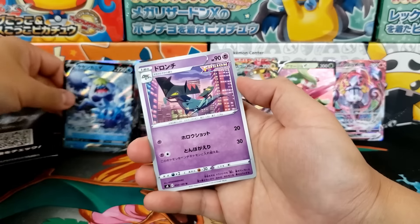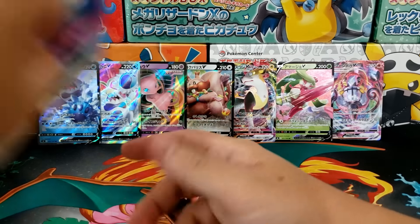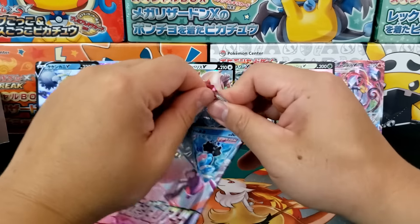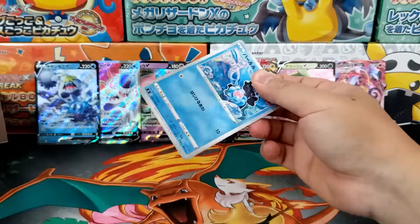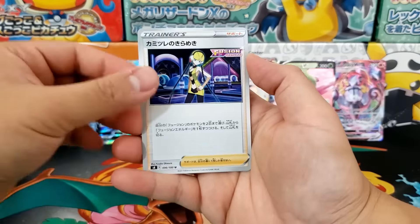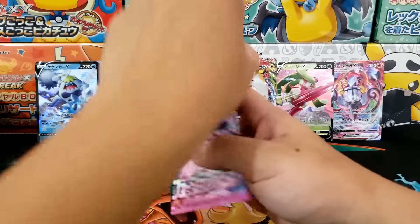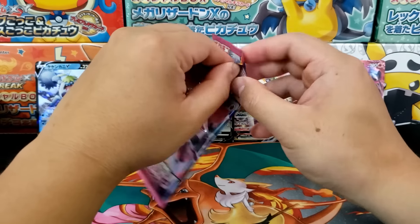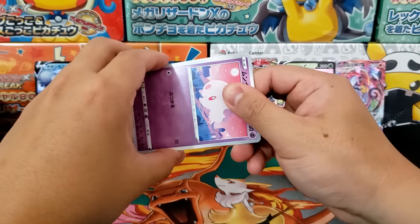There is the regular Crabominable V just laughing at me — and that is the CG art that I'm totally against. I much prefer the hand-drawn arts we're seeing in some of the newer VMAXs, so I hope that keeps up. There's the regular Alessa — why can't I find you in the full art version? I'll always have the chance in the English booster box. Those are going to be a lot of fun with cool alternate art cards and hopefully some really cool full art trainer cards.